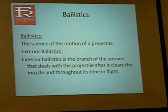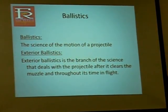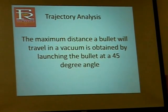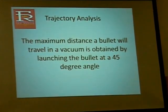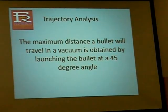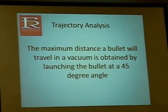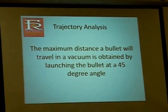Ballistics is basically the science of the motion of a projectile. Exterior ballistics is the branch of that science that deals with the projectile after it clears the muzzle throughout its time in flight. Ballistics can become quite complicated. Calculated ballistics are not 100% accurate — the most accurate ballistics are done by observation: you launch the projectile and see where it lands. You can mathematically track the trajectory. If we were firing in a vacuum without gravity, a bullet launched at a 45-degree angle will travel the farthest, and that is easily calculable.